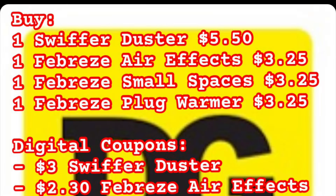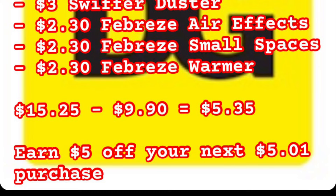Here's the Scenario 1 breakdown: one Swiffer Duster at $5.50, one Febreze AirFX at $3.25, one Febreze Small Spaces at $3.25, one Febreze Plug Warmer at $3.25. Coupons coming off: $3 for Swiffer Duster, $2.30 for Febreze AirFX, $2.30 for Febreze Small Spaces, $2.30 for the Febreze Warmer. Your subtotal is $15.25, minus $9.90 in coupons, leaving your out-of-pocket $5.35. You'll then earn $5 off your next purchase of $5.01 or more — it may show up in your DG account or printed on the bottom of your receipt.